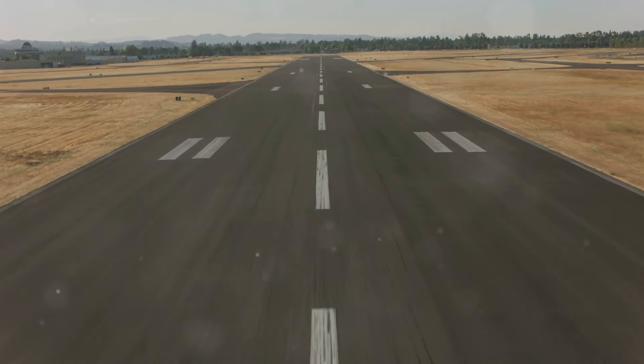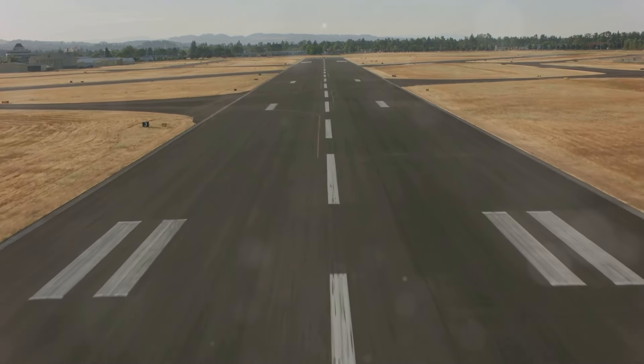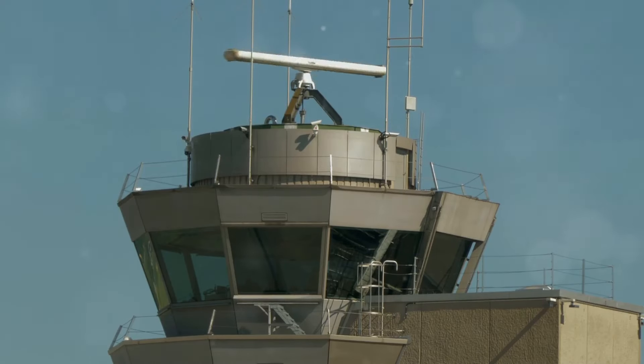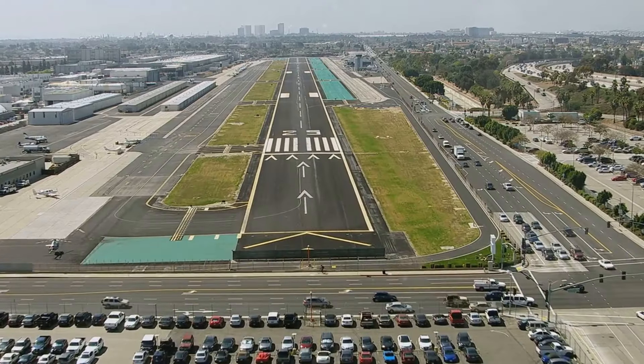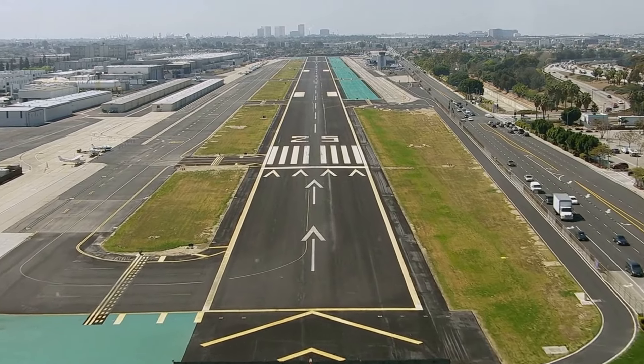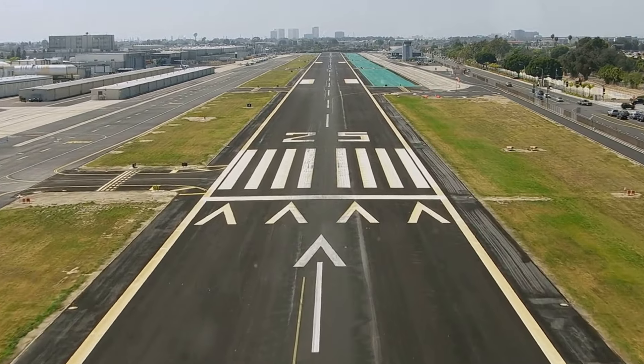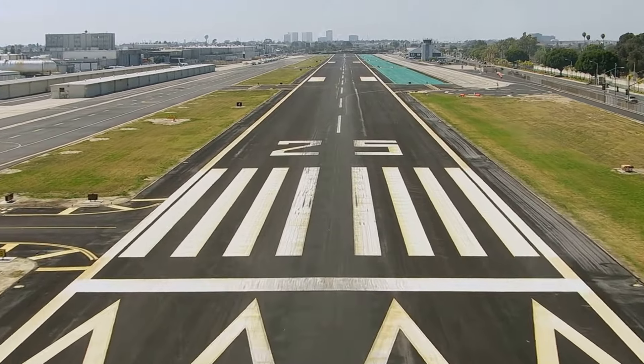By knowing the runway number, pilots instantly understand the runway's alignment relative to the wind direction. Air traffic controllers use this information to direct aircraft to the runway best aligned with the wind, optimizing safety and efficiency. For example, if the wind is blowing from the east, air traffic control will likely direct aircraft to land on runway 27, ensuring they are landing into the wind.